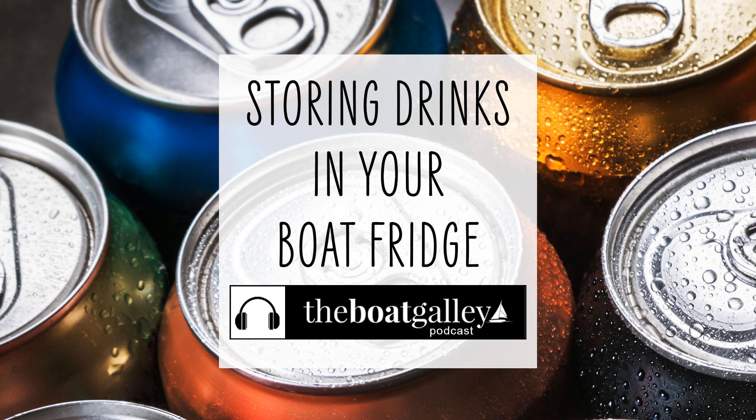Finally, store the drinks low in the refrigerator. This is particularly true if you have a top loader. The lower sections are the coldest in the refrigerator. It's best to have the weight lower, and your drinks are probably the heaviest things you have in the refrigerator. And if the drinks are on the bottom, they can't fall onto fragile foods such as your vegetables, tomatoes, or whatever else you may have.